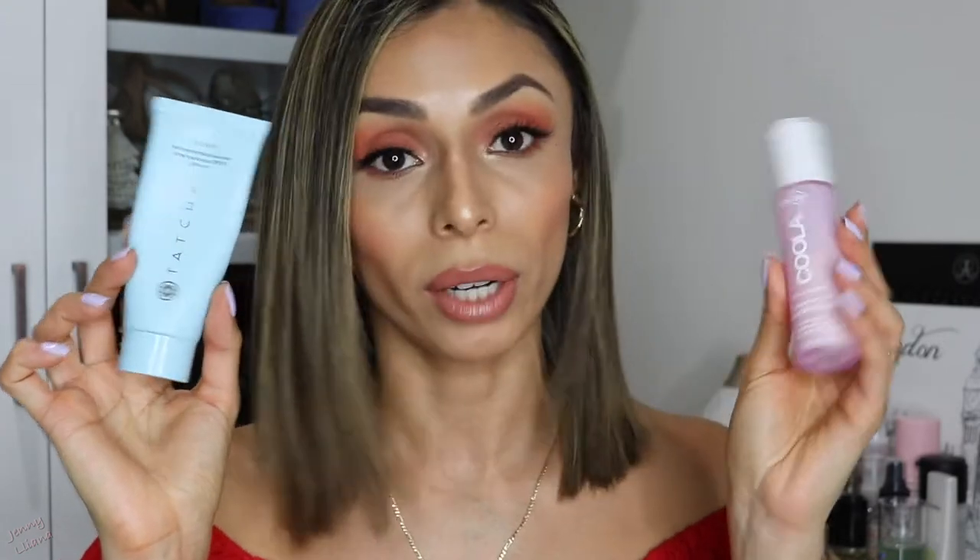I'm going to start off with one of the most important products — a must summer essential, and actually all year round, but more than anything in the summer because we do tend to spend a lot more time outdoors. That is SPF. I'm going to show you my favorites for face and body, starting with the face. I actually have two favorite products. I'm going to start with this one by Kula — their Full Spectrum 360 Degrees Sun Silk Drops.